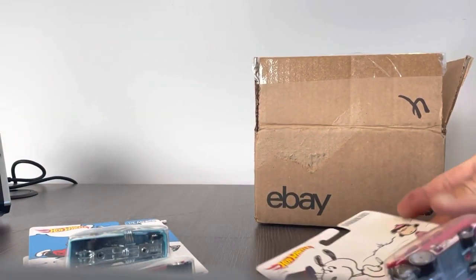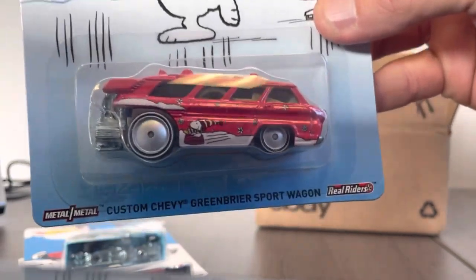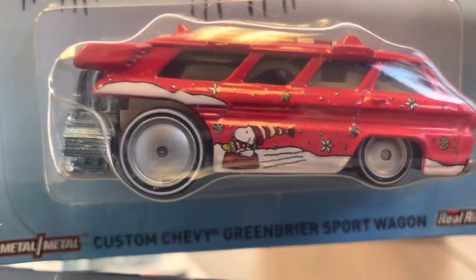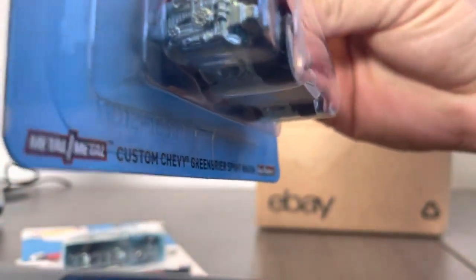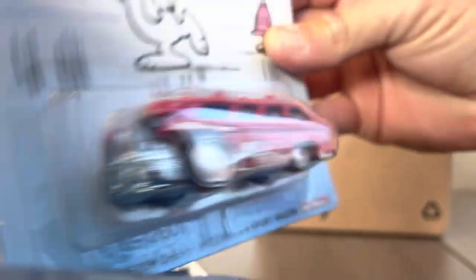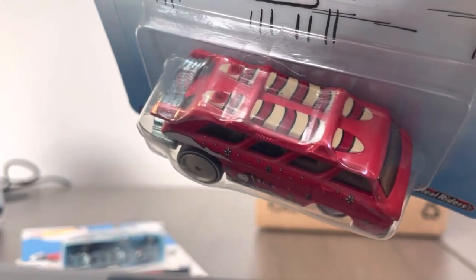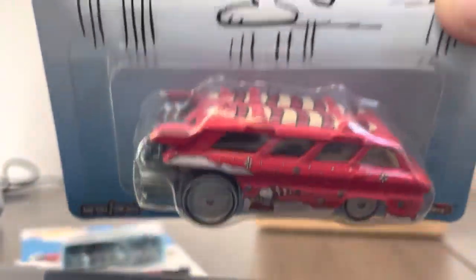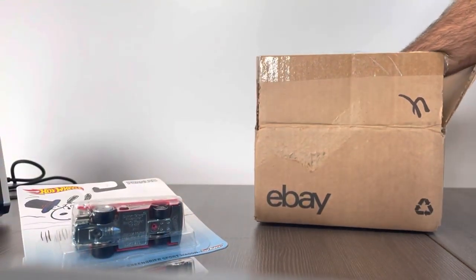Number three — Custom Chevy Greenbrier. That is awesome as well. Back to Snoopy and Woodstock trailing down in the old dog house. That's a cool casting, it's really, really different. A couple of surfboards on the top. I'd love to be able to find a couple of these to redo into a beach — really cool beach wagon. I'd like to do that very, very soon in the near future.